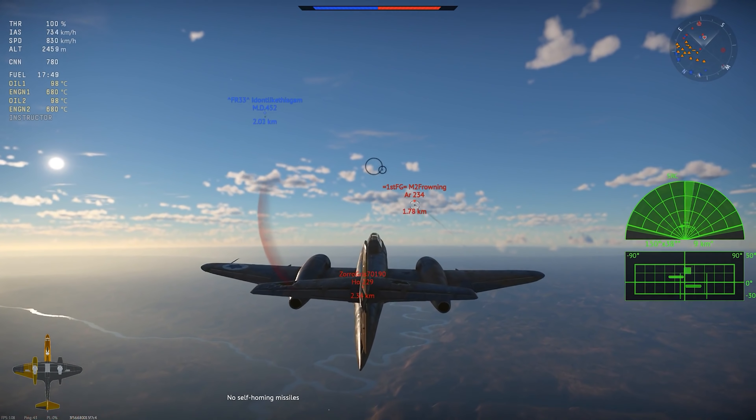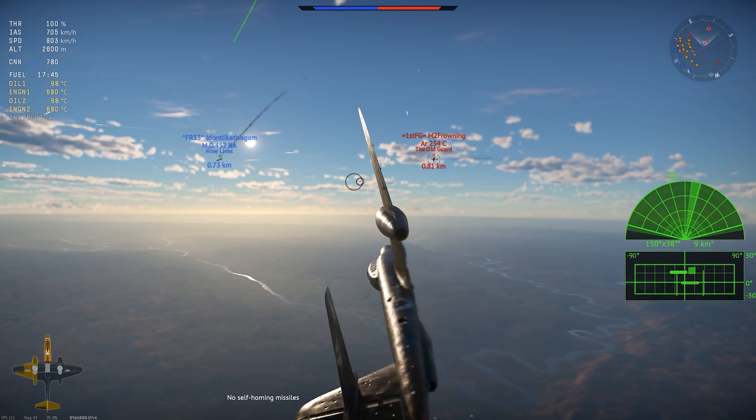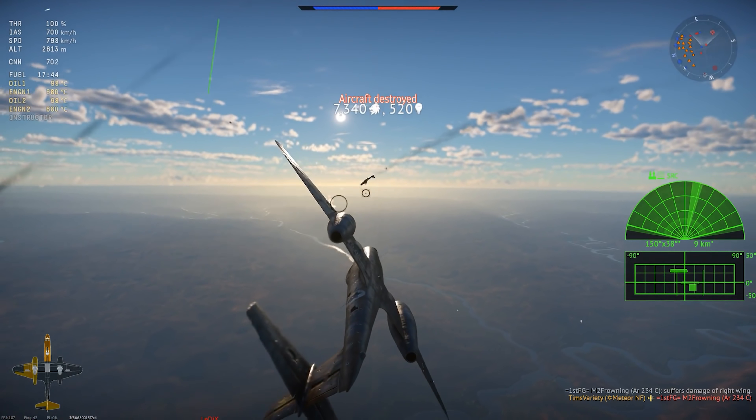The Meteor NF Mark 13 is one of the first Israeli tech tree jets in War Thunder, and it's got radar. Let's check it out.